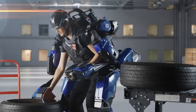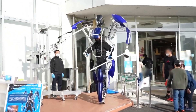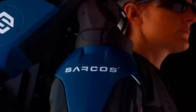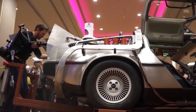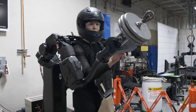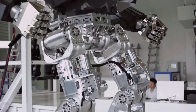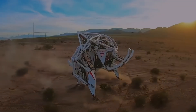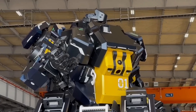Step into the future with the top 5 bionic suits of 2024, where science meets strength. Unleash the power within as we unveil the extraordinary capabilities of Exo, Rewalk, and other cutting-edge exoskeletons, showcasing a new era of superhuman strength that will redefine what it means to walk, work, and conquer the world. Stick around until the very end because there's a bonus bionic suit that will truly leave you astonished.